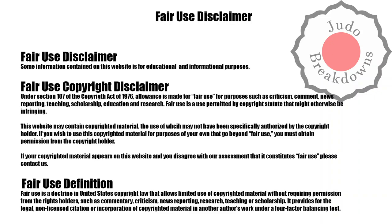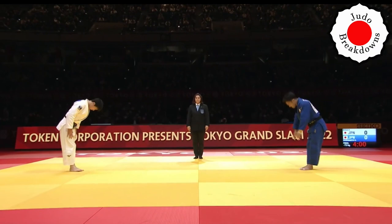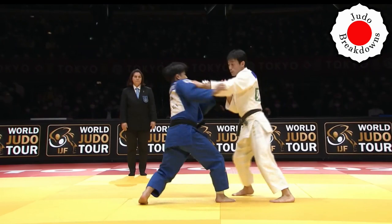Welcome back to Judo Breakdowns, your source for Judo commentary on the internet. What I have for you today is a match from the Grand Slam in Tokyo, Japan, in the men's under-73 division. In white we have Hayato Koga from Japan, and in blue we have Soichi Hashimoto, also from Japan. They've just bowed on and they're just getting going, so let's join them in action.